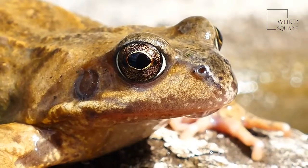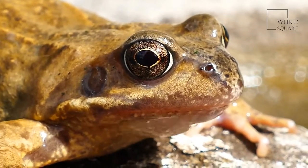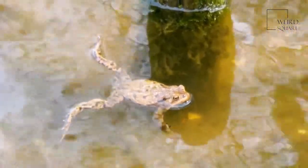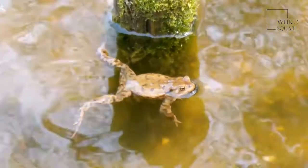Common frogs tend to breed in the early spring, when mating takes place in calm, shallow pools of water. The female common frog lays up to 2,000 eggs in a sticky cluster that floats on the water's surface, known as frog spawn.